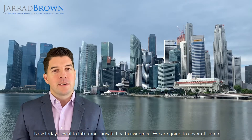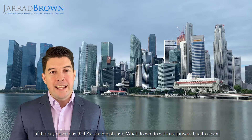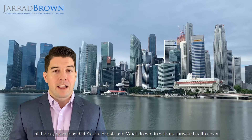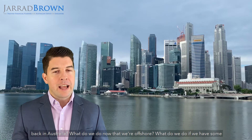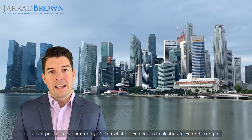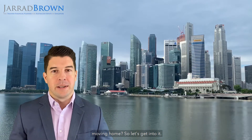Welcome to my video series where we tackle the tough personal finance questions asked by Australian expats. Today I want to talk about private health insurance. We're going to cover off some of the key questions that Aussie expats ask: what do we do with our private health cover back in Australia, what do we do now that we're offshore, what do we do if we have some cover provided by our employer, and what do we need to think about if we're thinking of moving home? So let's get into it.